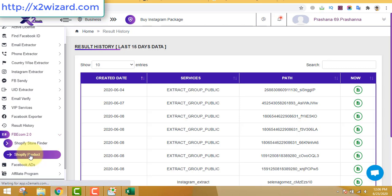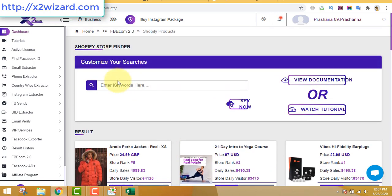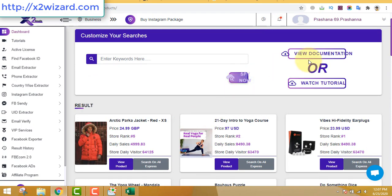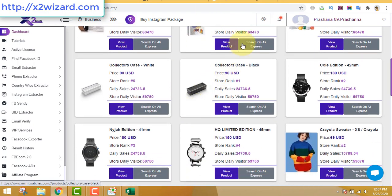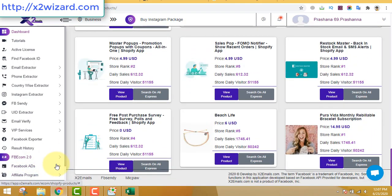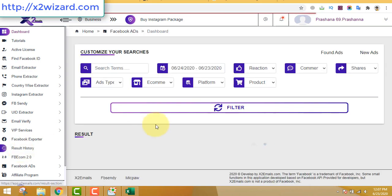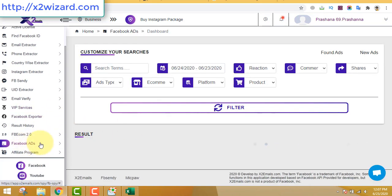The Shopify Store Finder is being updated right now, but the Shopify Product feature is working - you just insert any keywords and you can literally spy on other Shopify stores to see which products they're promoting. You can view product data like price, store rank, sales per day, and daily visitors. The Facebook Ad Spy feature is also huge - if you don't know what products are doing well, you can play around with filters to find the perfect product.